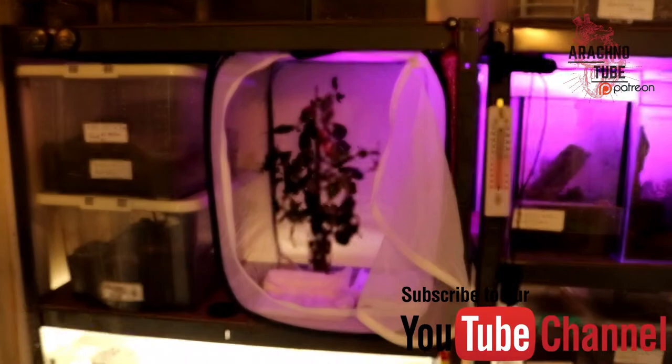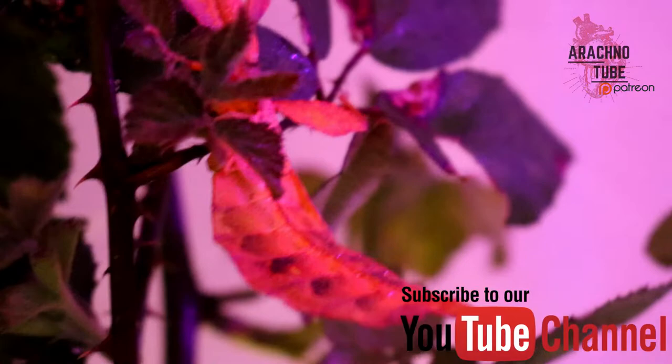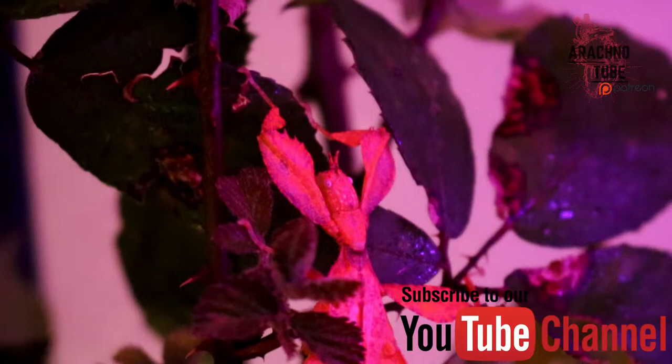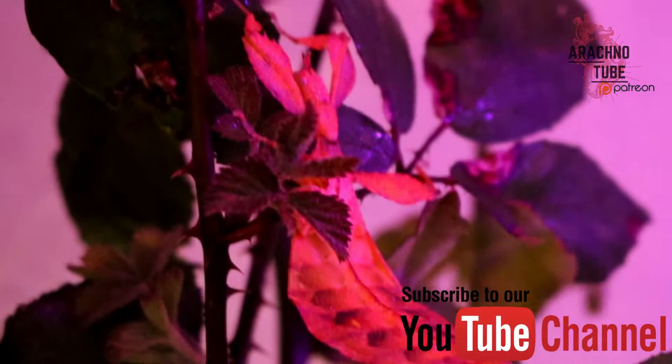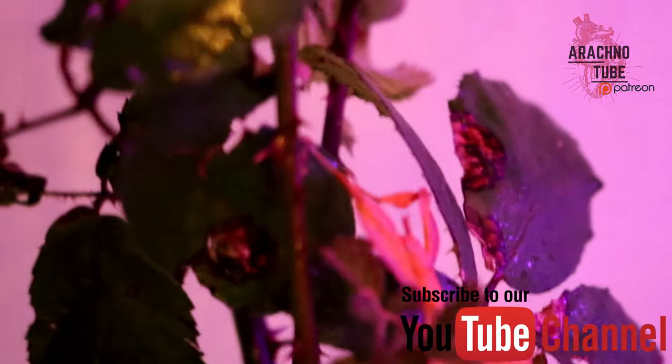This is set up for the leaf insects. Here's the big one — one's just had a massive molt, look at that, really cool. Super cool things, I love them. There's another one right in the back there as well, but you can't see him obviously because he's a leaf.